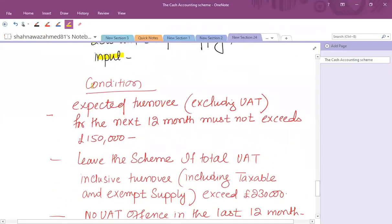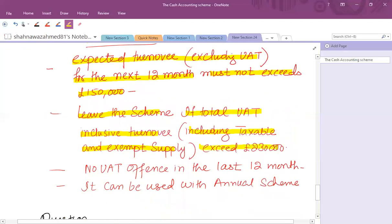The following conditions must be satisfied, which differ from the other two schemes: the expected turnover excluding VAT for the next 12 months must not exceed £150,000. Once you join the scheme, you must leave if total VAT-inclusive turnover — including taxable and exempt supplies — exceeds £230,000. To join, no VAT offence must have been committed in the last 12 months. The flat rate scheme can also be used together with the annual accounting scheme.